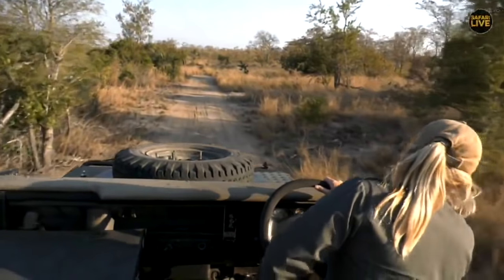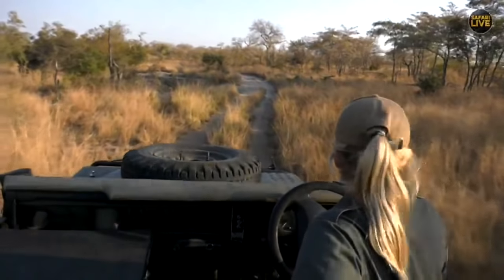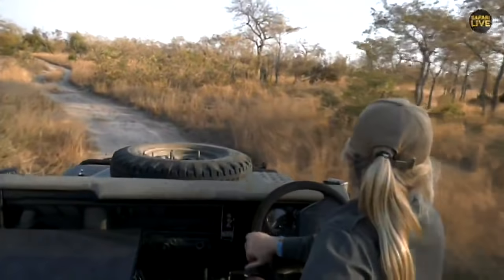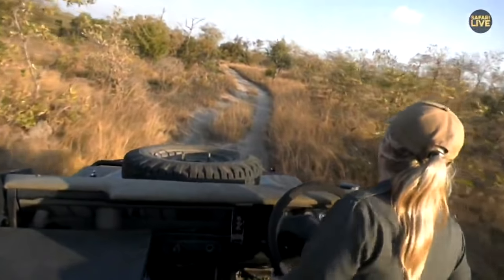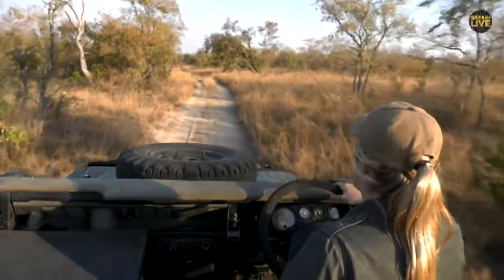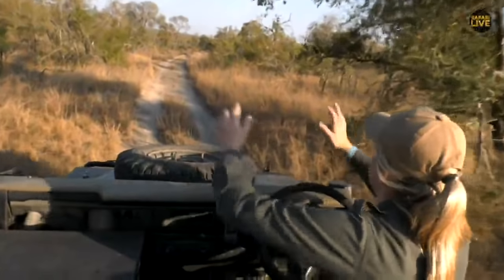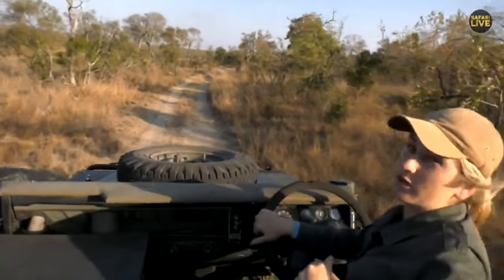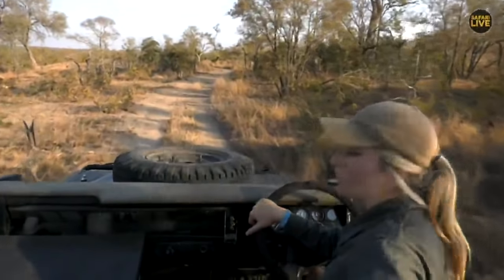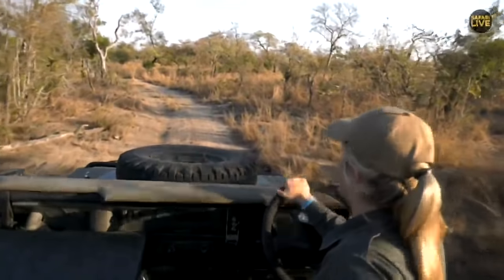I'm driving down Hyena Road — something was drawing me in this direction. Maybe we'll see tracks of a leopard who will not be named, spelled T-H-A-N-D-I. Maybe she'll show up. I haven't actually seen any evidence she's been about, which makes me think she's probably done a kill somewhere. I haven't seen any of her tracks from this morning or this afternoon. I think she's probably between Borehole Dam, Cheetah Cut Line, and Quarry Pan Road, in that big square where we lost her tracks.